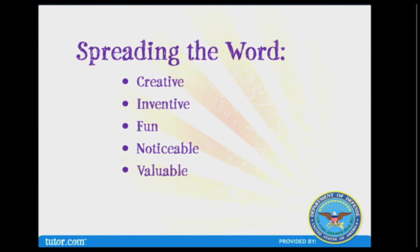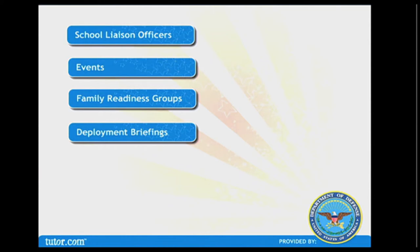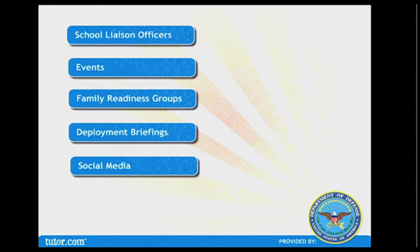When getting started spreading the word, we encourage you to be as creative and inventive as possible — make it fun, make it noticeable. Educational outreach: school liaison officers can spread the word in schools, hand out brochures and program cards at library, family, sporting, and deployment or homecoming events, take demo resources to family readiness group meetings, parent organizations, and childcare centers. Talk about tutor.com at deployment briefings and use social media channels regularly — blog, tweet, and add information to your Facebook pages.